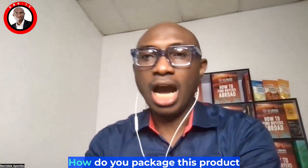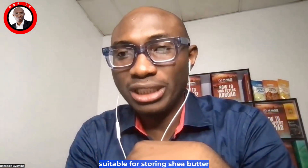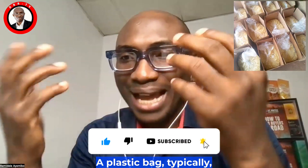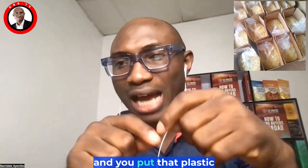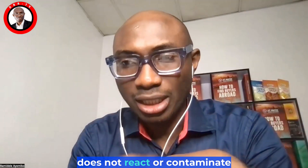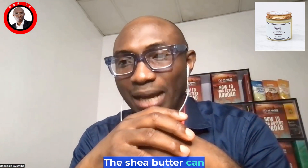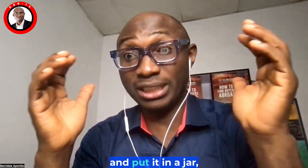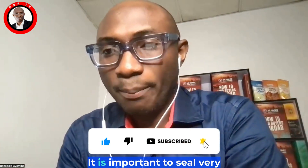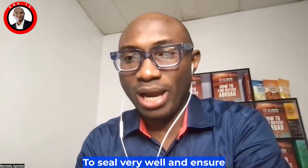Now, how do you package this product for export? Use containers made of materials suitable for storing shea butter, particularly food grade shea butter. Use a plastic bag and put that plastic bag inside a carton. Ensure the chosen material does not react with or contaminate the butter. You can also use jars — sometimes the shea butter is put in a nylon bag, tied, and placed in a jar so it takes the shape of the jar.